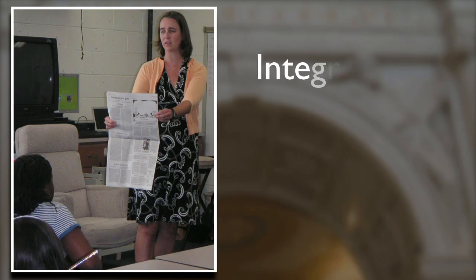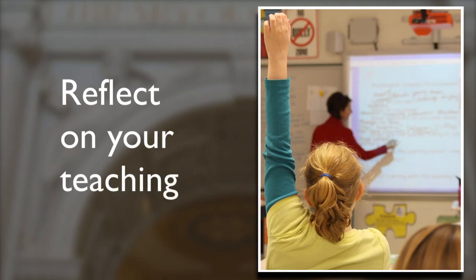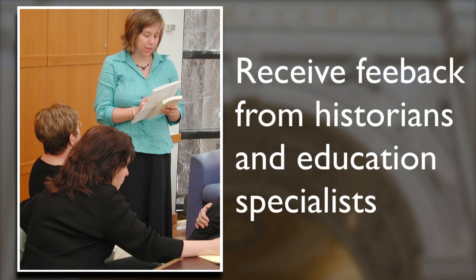You will learn to integrate new teaching strategies and content, reflect on your teaching, and receive feedback from historians and education specialists.